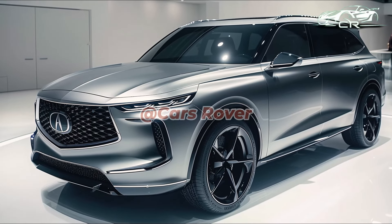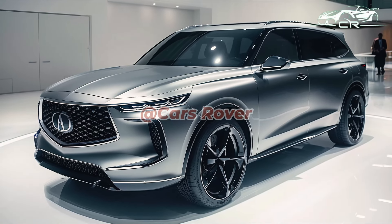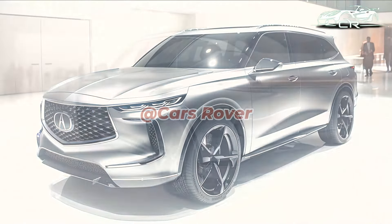The 2025 MDX should accelerate, turn, and stop precisely how we want it, because it retains the same powerful engine options and doesn't modify the undercarriage.